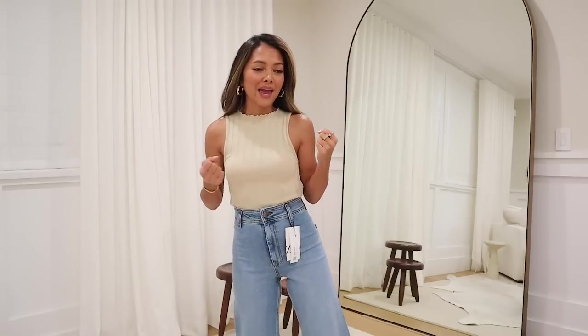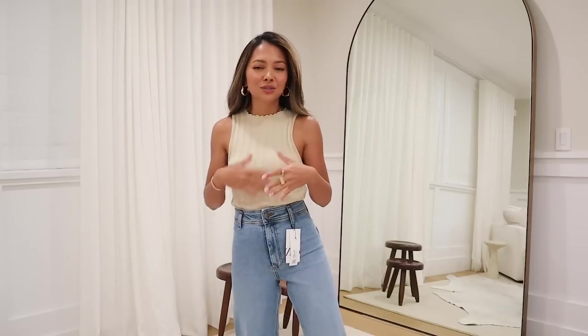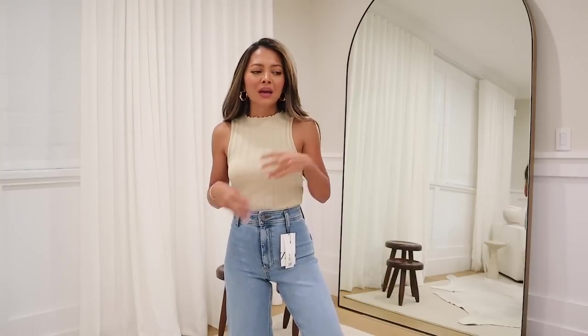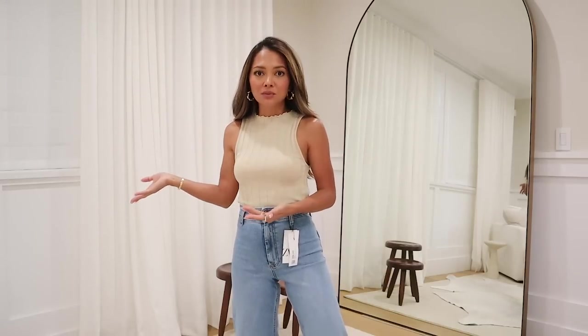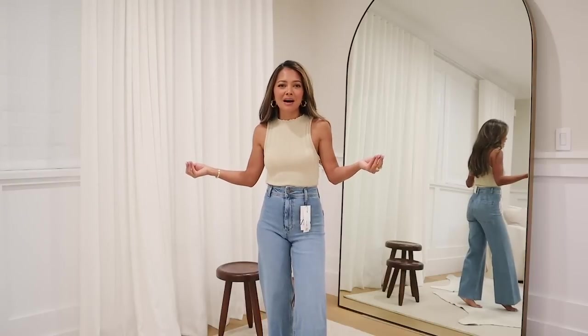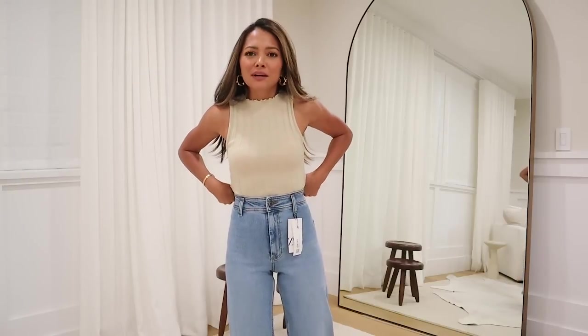Hello everyone, I thought I would do a little Zara try-on today. I did a really huge order — a couple different orders — but I'm going to compress it into one video. I am so ready for fall and this is all my pre-fall transitional stuff. Every time fall comes around I change up my concept, and this fall it's going to be very minimal — clean lines and more chic. I'm trying to not use the word haul anymore.